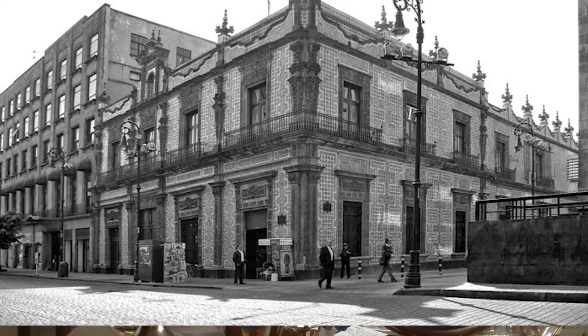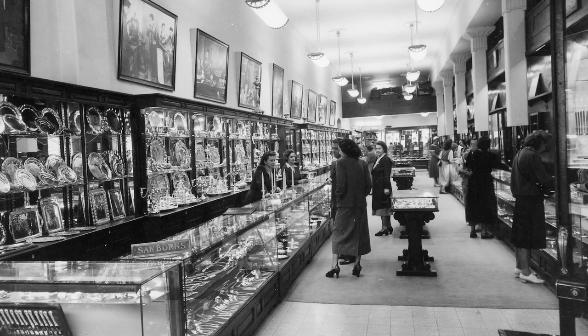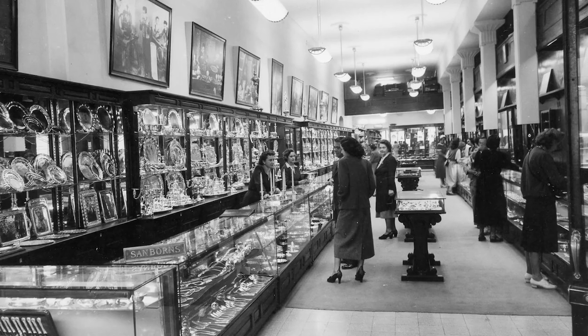One of the first names in Mexican silver was Sanborn's department store, which had quite an unusual origin story. It started in 1903 by a pair of Californian immigrant brothers, actually beginning as a drugstore introducing Mexico to its very first soda fountain. It grew and became very popular as a place to have lunch, and later became a department store specializing in sterling silver, like this piece here, as well as antiques and other items of value.